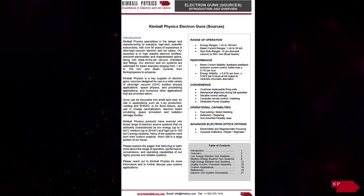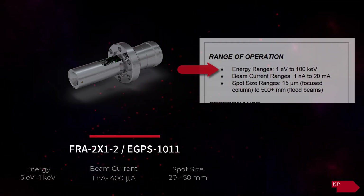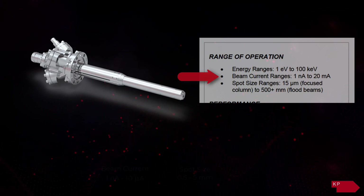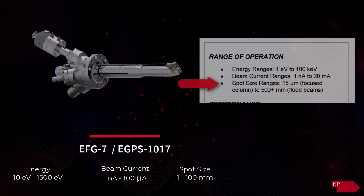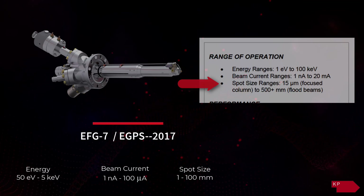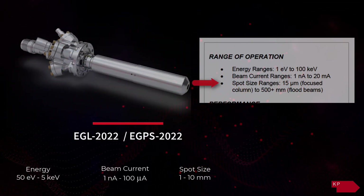Kimball Physics electron gun designs are available with a broad range of operating characteristics, including beam energies from 1 electron volt to 100 keV, beam currents from 1 nanoampere to 20 milliampere, spot sizes in various ranges, from focused beams as small as 15 microns for x-ray, welding, and read applications, to flood beams with diameters of greater than 500 plus millimeters for use in charge neutralization.